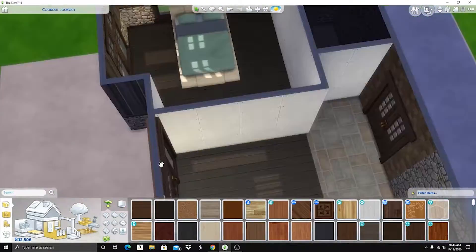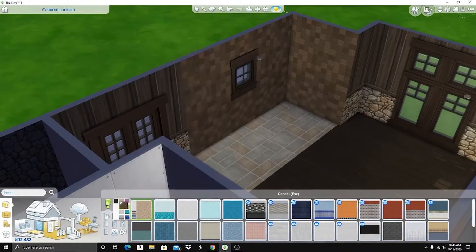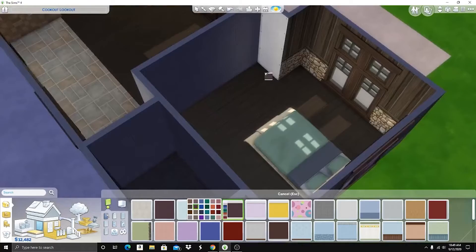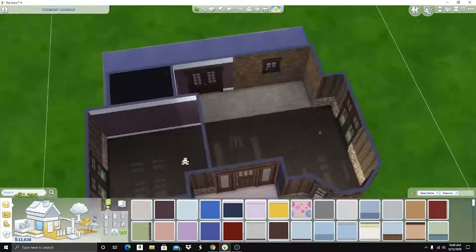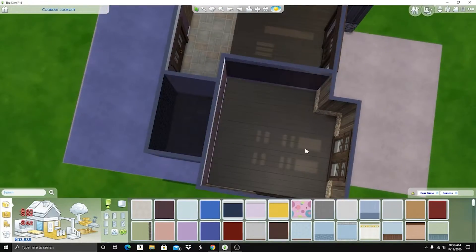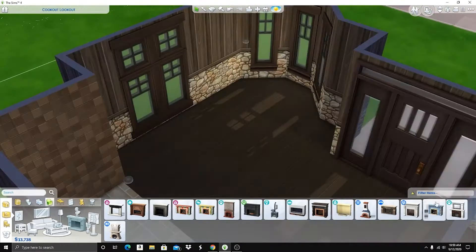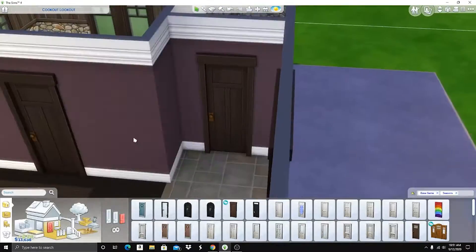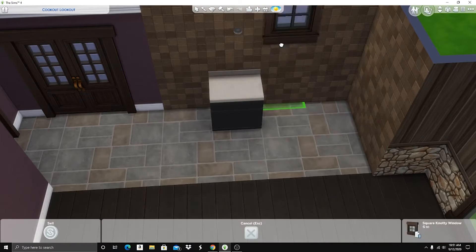I did playtest this house. The great thing about this new computer is that it works — I can do gameplay really, really well. I did not test every single seat and object, but all of the really important ones I tested. You can get to both sides of the bed, so you can have two sims in here if you want. I believe I checked all the dining chairs and all of them were usable.